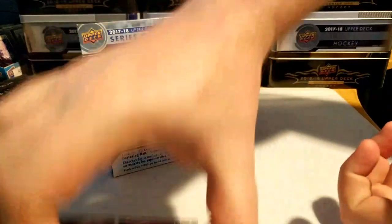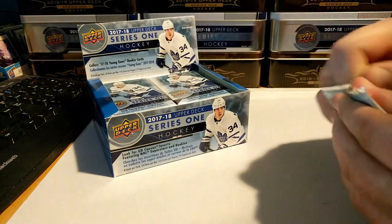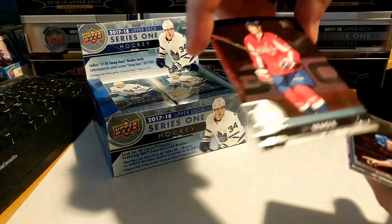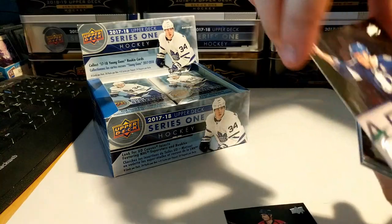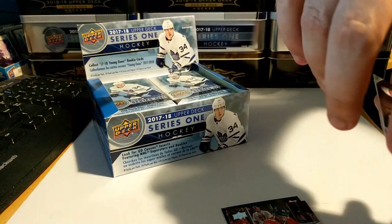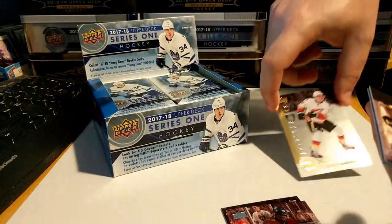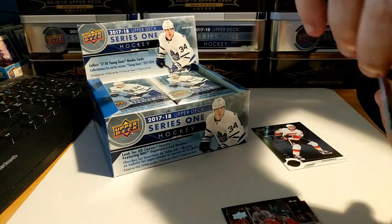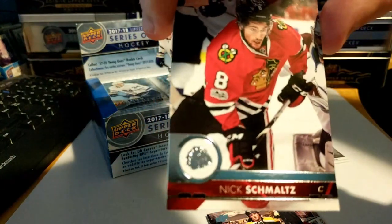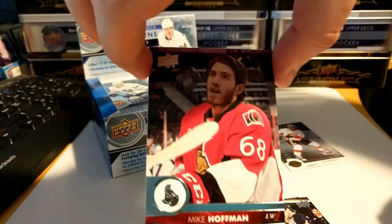One pack in, no inserts yet, no Young Guns yet. Let's see what pack two holds: Jay Beagle, Andre Palat, Jason Demers — oh, we got a Shining Star, Johnny Gaudreau, Johnny Hockey! Torey Krug, Nick Schmaltz just jumped out of the pile, Andrew Shaw, and Mike Hoffman.